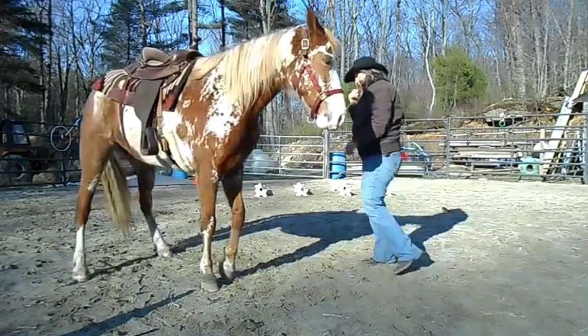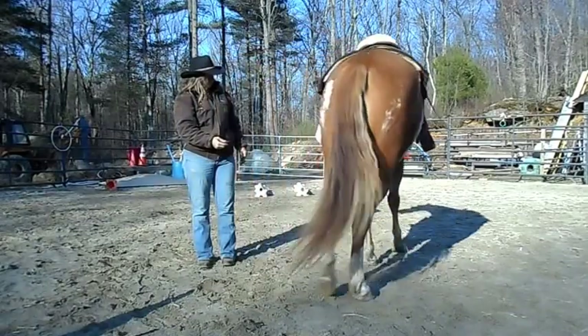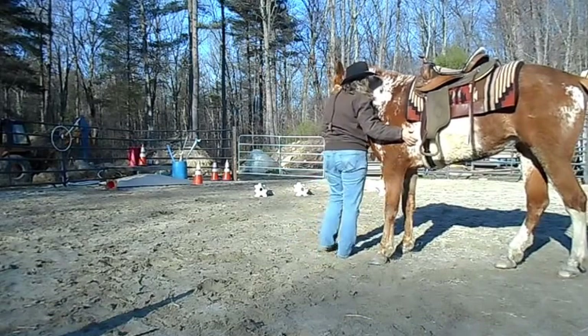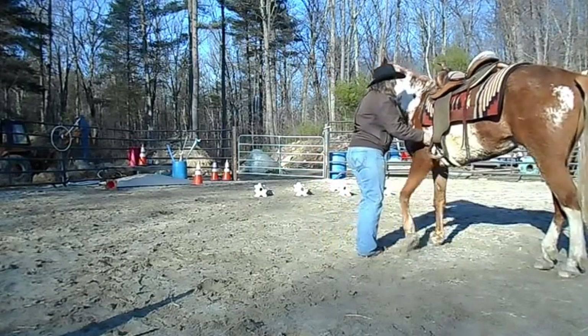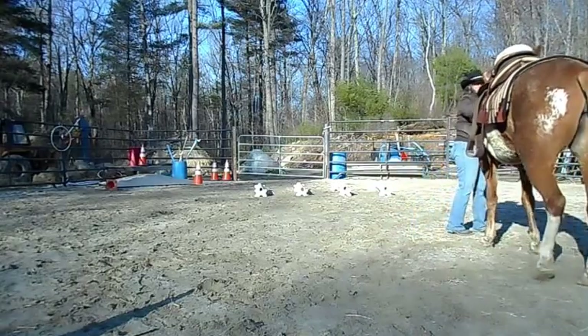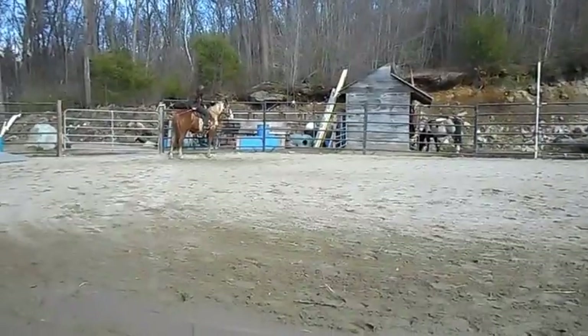This horse is very mouthy. I'm asking her to disengage her hindquarters here. The first time I did it, she brought her hip over to me and slammed me. I had a line on her face — pulled her head to drive her hindquarters — and she just body slammed me.